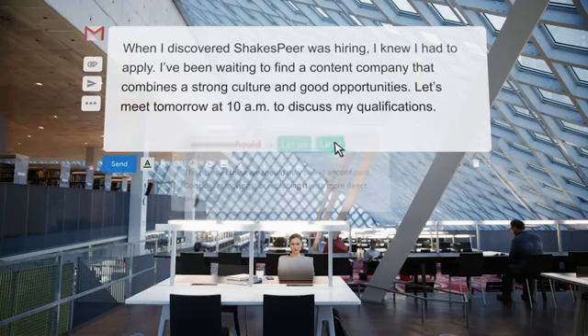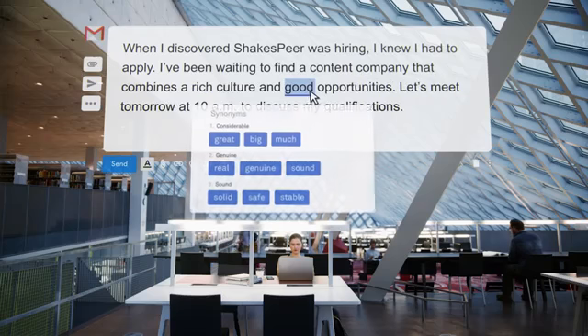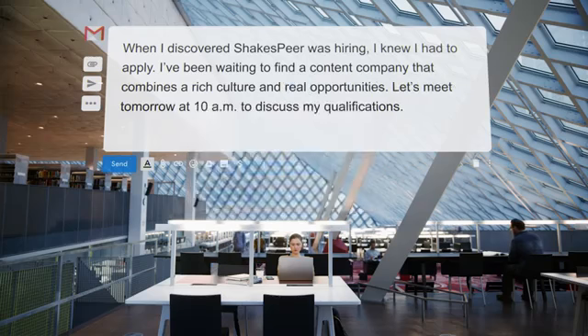Grammarly's cutting-edge technology helps you craft compelling, understandable writing that makes an impact on your reader much better.